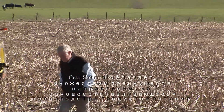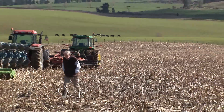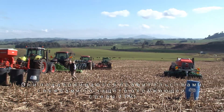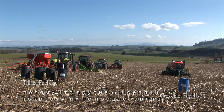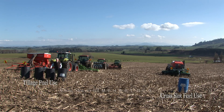Cross-slot no-tillage has many benefits for the sustainability of food production. These benefits are endorsed by governments, by Environment Protection Agencies, and by the FAO. Sadly, many of these benefits are not borne out in practice simply because other no-tillage drills simply don't deliver. Cross-slot no-tillage changes all of that.